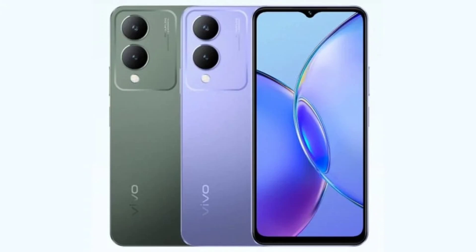The device offers other features such as dual SIM, dual-band Wi-Fi, Bluetooth 5.0, GPS, a USB-C port, a 3.5mm audio jack, and an IP54-rated chassis.